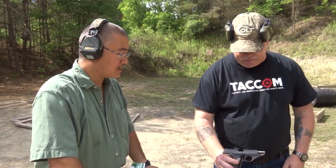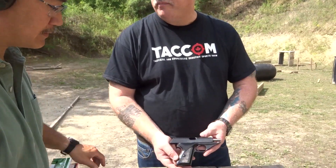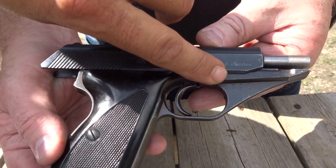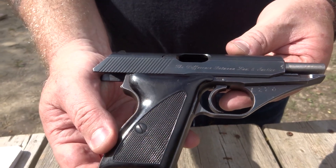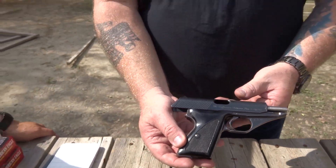Well, this is a Mauser HSC, again in 32 with a short barrel. One of the distinct things you'll notice is that it's got an off-production serial number. A lot of times when you see an off-production serial number, it's usually what they call a lunchbox special — where an employee would squirrel away parts bit by bit, take them home in their lunchbox, and eventually assemble a pistol altogether.